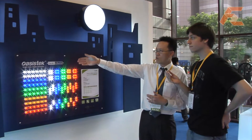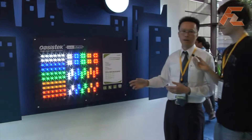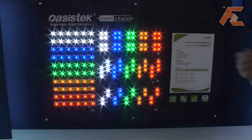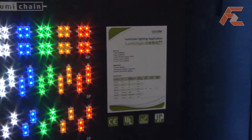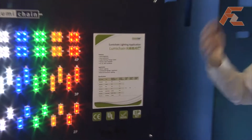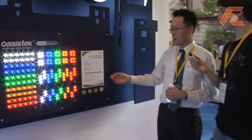Yes. Taiwan Oasis is a 35-year-old company and at this exhibition we would like to introduce the new generation lighting solution for signage applications, such as our looming chain series, which could be a good solution to replace traditional fluorescent lighting and neon lights. For this product we always consider the customer's needs.